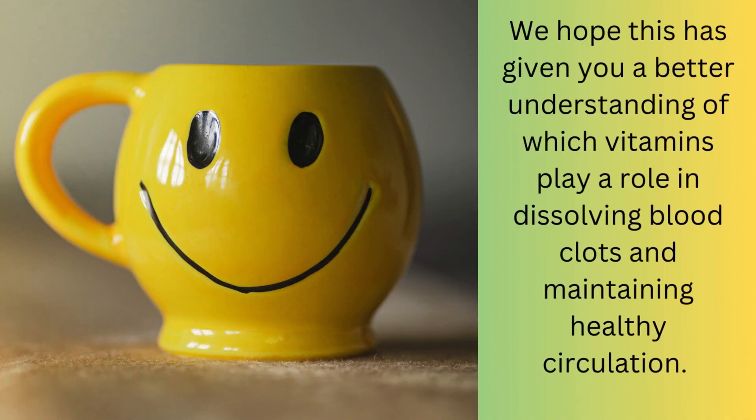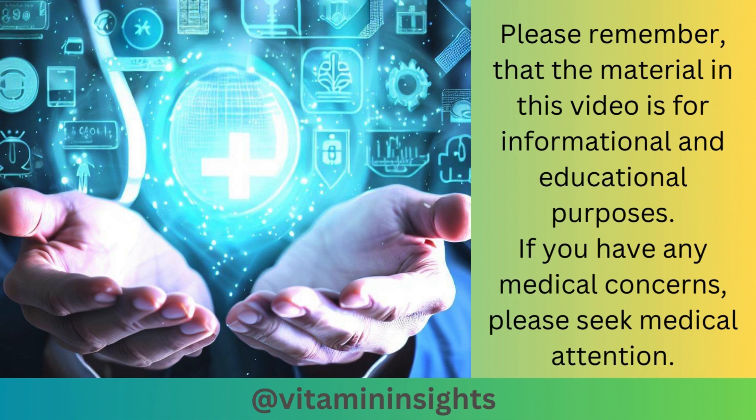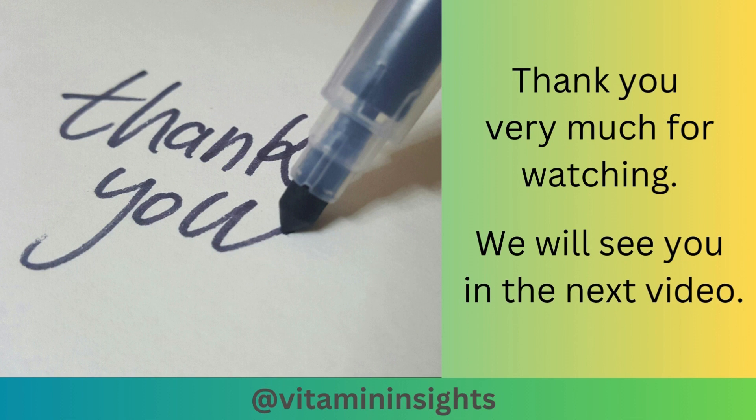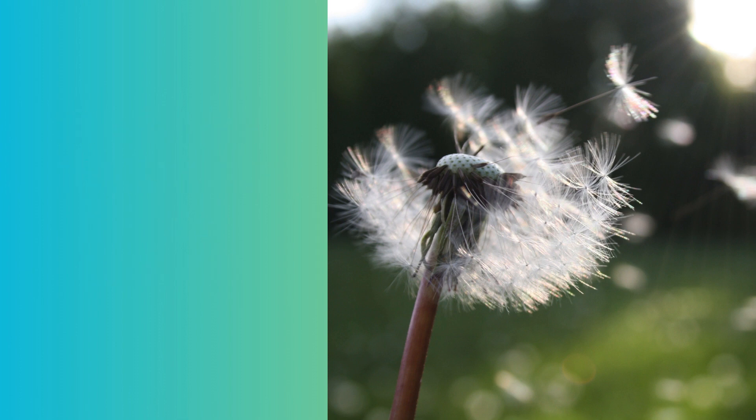We hope this has given you a better understanding of which vitamins play a role in dissolving blood clots and maintaining healthy circulation. Please remember that the material in this video is for informational and educational purposes only. If you have any medical concerns, please seek medical attention. Thank you very much for watching, and we will see you in the next video. We wish you the greatest health and happiness.